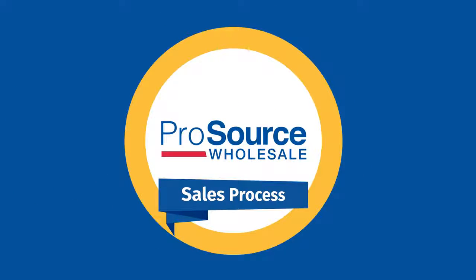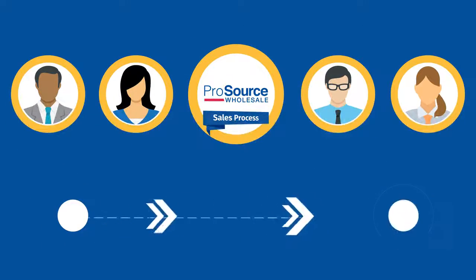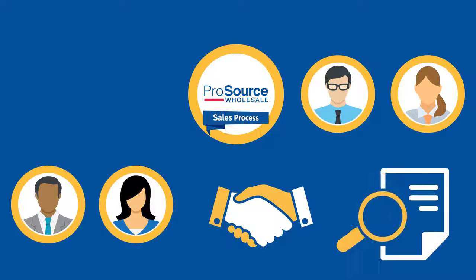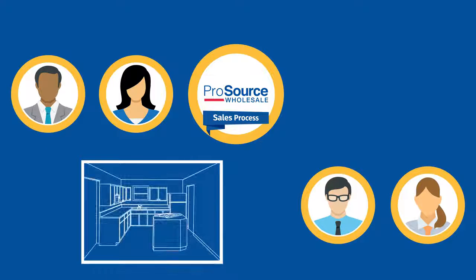The ProSource K&B sales process uses the best skills of each team member to create an efficient, project-focused plan. Our account managers are expert salespeople with a great understanding of our members' business. Our designers are experts at creating the perfect kitchen or bathroom design to ensure a great project.